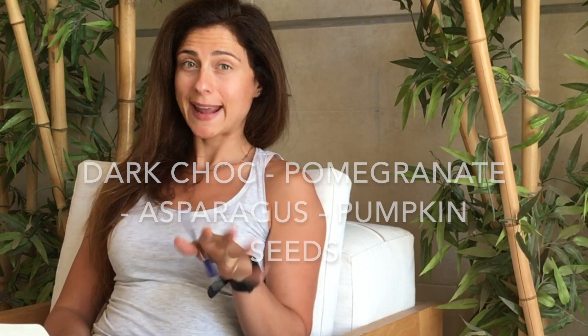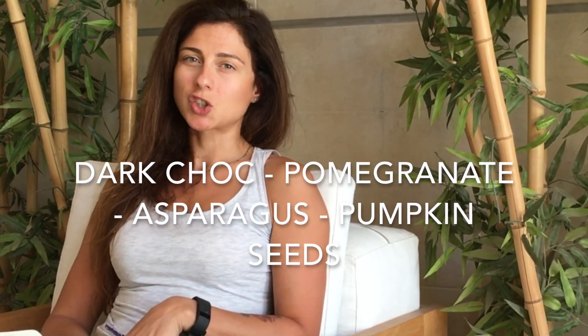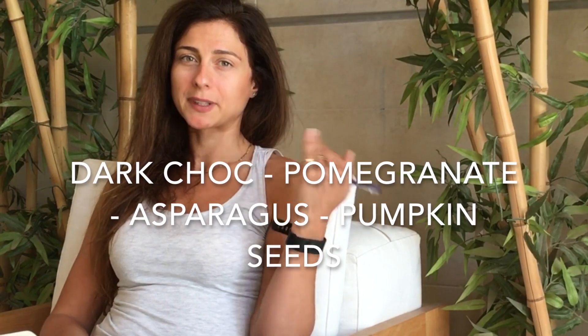Another great category is detoxification superfoods — my favorite. Dark chocolate is really great; it also has a lot of iron. Just make sure you're going for around 80% cacao, because some varieties have added sugar, so you want to go for high cacao content.